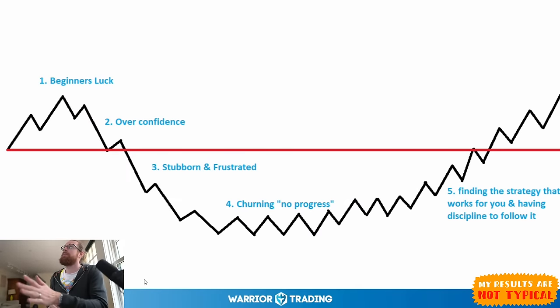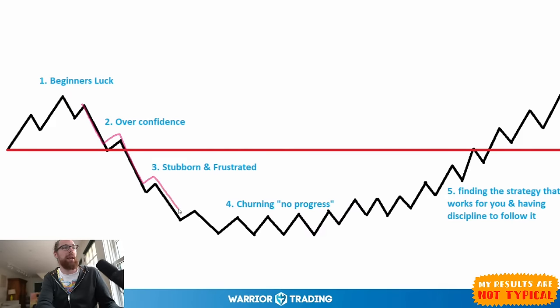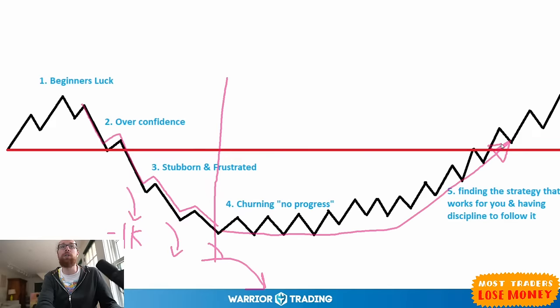Some of you may be in various states of this equity curve — maybe beginner's luck came in 2020, 2021, or 2022, and now you're drawing down, trying to figure out what to do differently. I want to reassure you that I was there and was able to push through it, but I also want to warn you that many people don't make it through. Part of that is because they don't take the time to figure out exactly what they're doing wrong and what separates them from more successful traders.